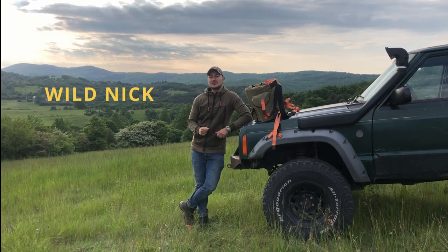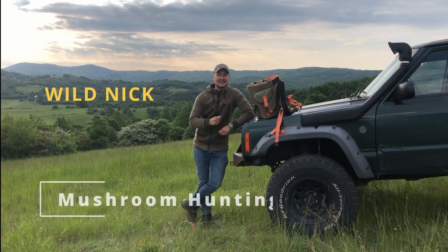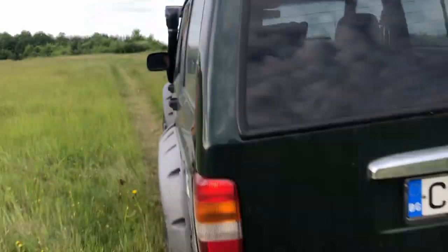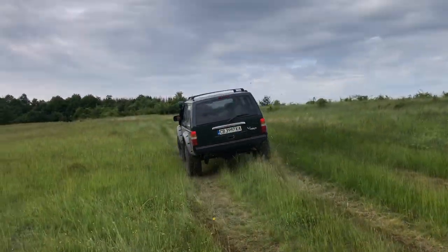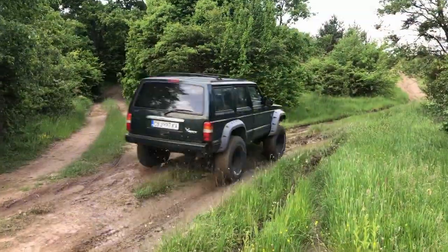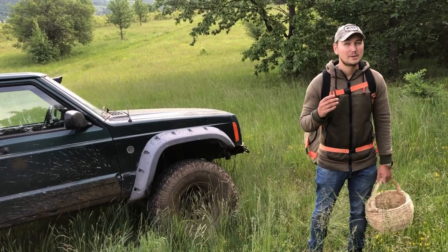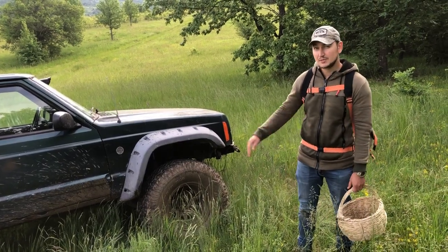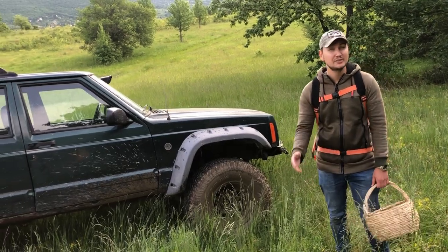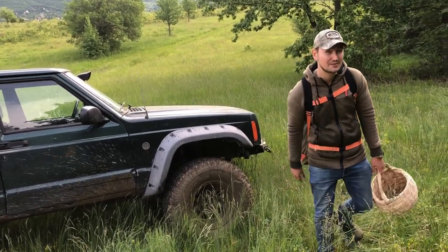Hello, mushroom foragers and adventure seekers! My name is Nick and I'm about to take you mushroom hunting! We're in Bulgaria in the Stara Planina mountains and we'll be foraging porcini mushrooms. This is one of my best spots — I've been filling up the truck to the ceiling with porcini mushrooms several times. I really do hope we get lucky again, so let's dive into the forest.